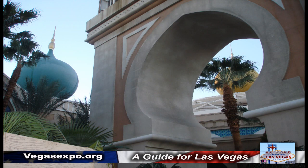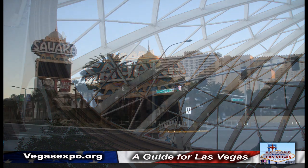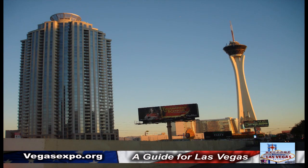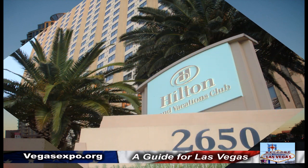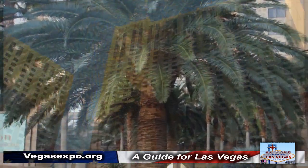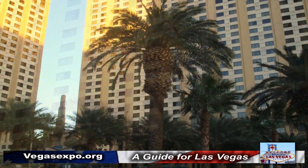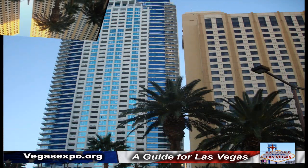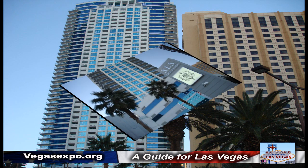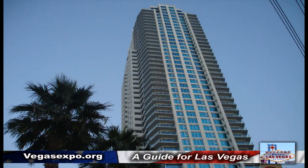And we took a walk around the street, and we are going to show you our photo tour of some of the hotels and what you'll find in just a short walk from the Sahara.